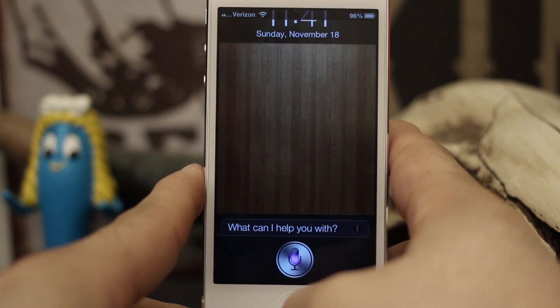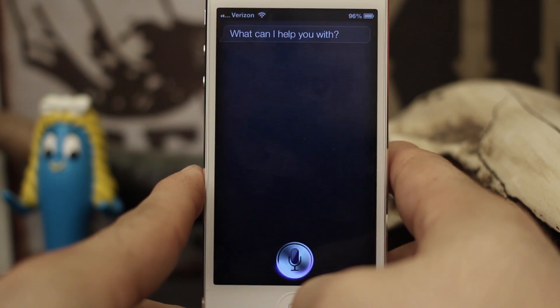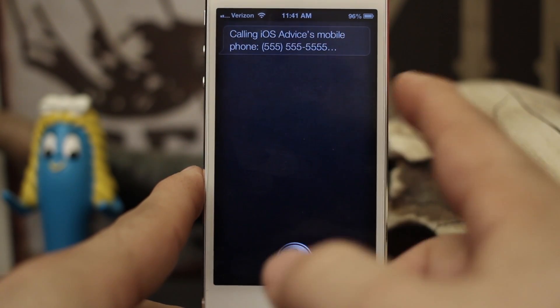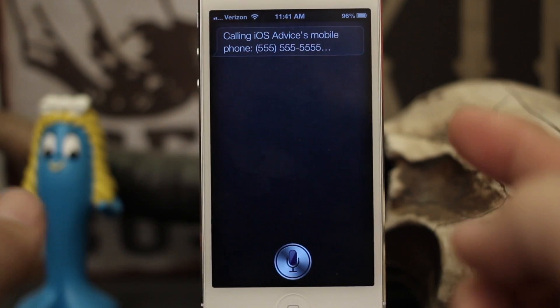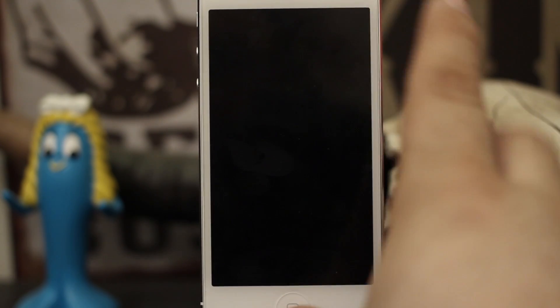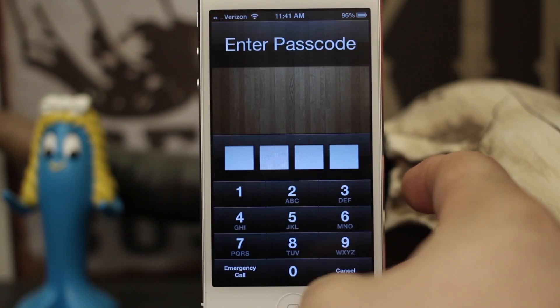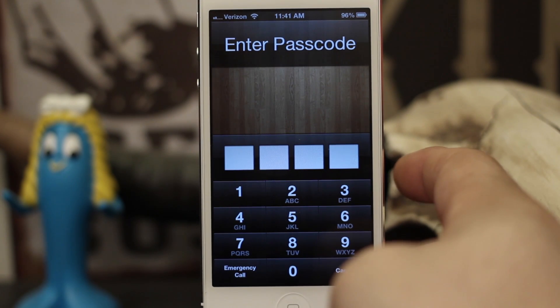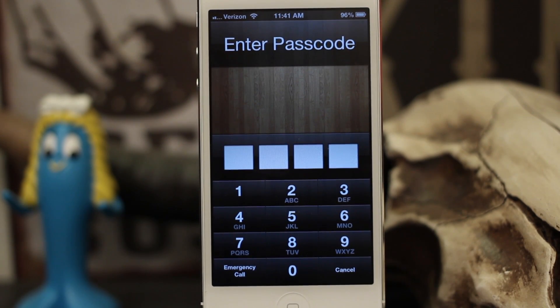Call iOS Advice. As you can see, I can make a clear-as-daylight phone call right from my iPhone that has not even been unlocked with a passcode yet. That may be a big deal to some of you, and there are also a few other things that Passcode Lock still allows unless you disable them.